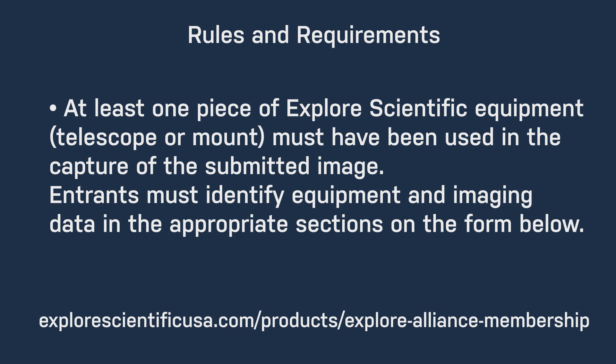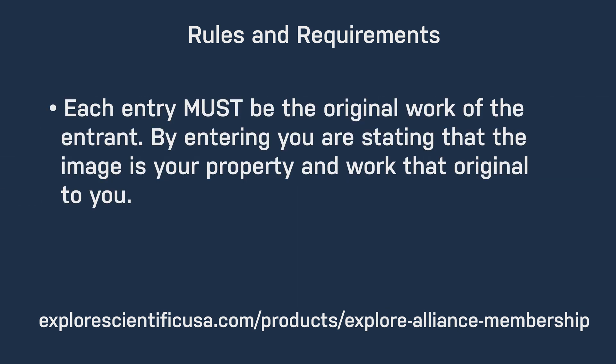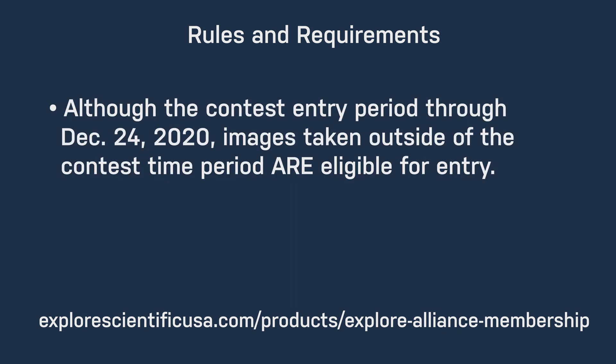Entrants must identify equipment and imaging data in the appropriate sections on the form below. Each entry must be the original work of the entrant. By entering, you are stating that the image is your property and the work that you originally have. Although the contestant entry period is through December 24th, 2020, images outside the taken contestant time periods are eligible for entry. Entrants must read and agree to abide by the rules and photo release at the time of submission, which are included on the form below. Entrants may enter more than one photo into the contest.